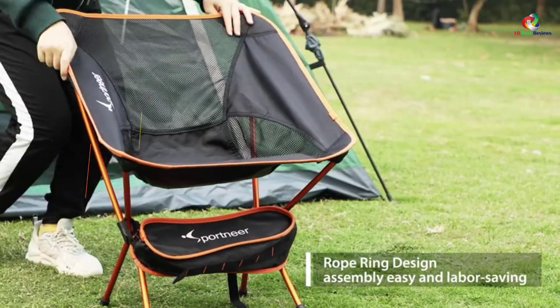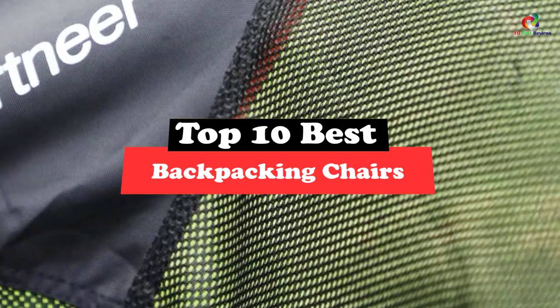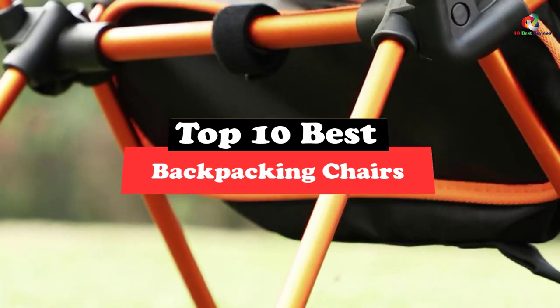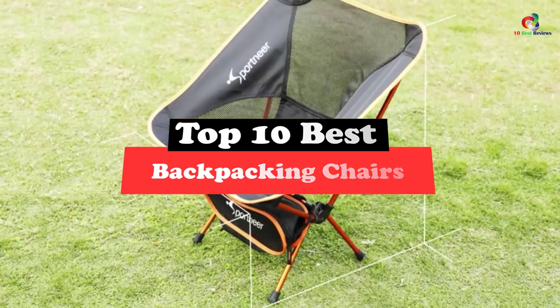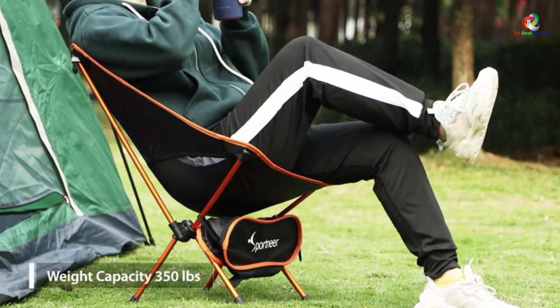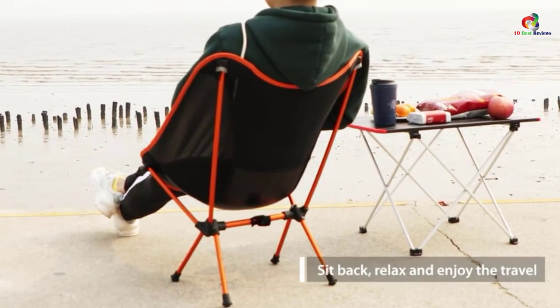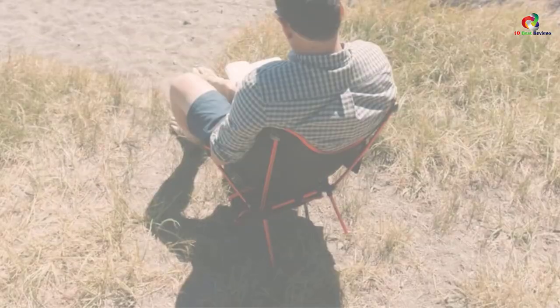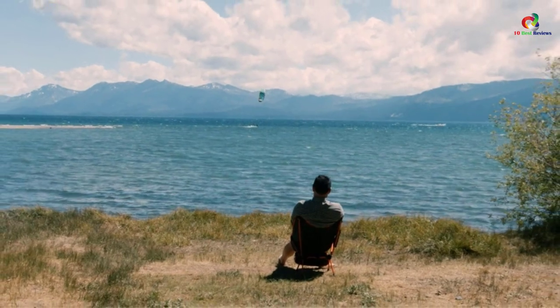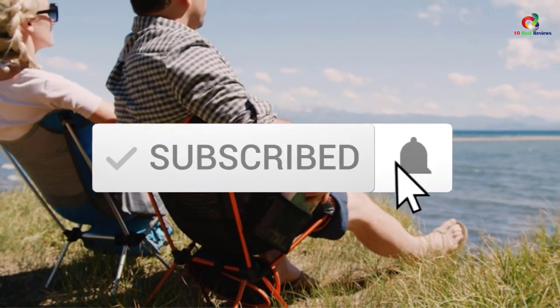What's up guys, today's video is on the top 10 best backpacking chairs. Through extensive research and testing I've put together a list of options that will meet the needs of different types of buyers, so whether it's price, performance, or particular use, we've got you covered. For more information on the products, I've included links in the description box down below which are updated for the best prices. Like the video, comment, and don't forget to subscribe.